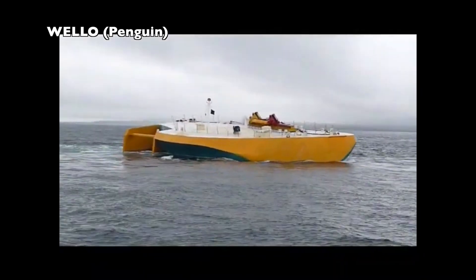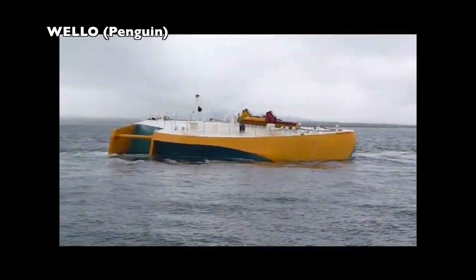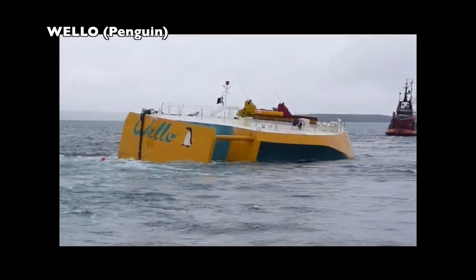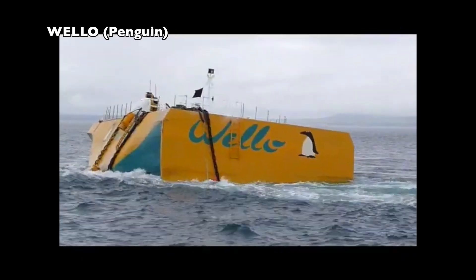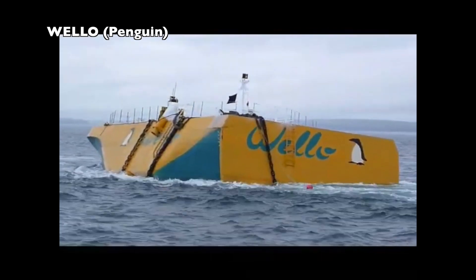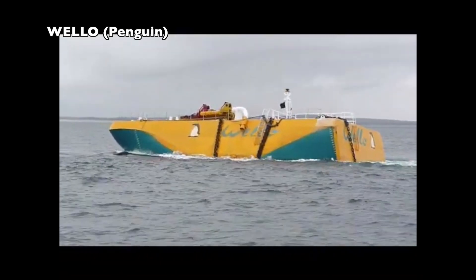The Penguin is a kind of boat with an asymmetrical hull. This asymmetry causes the system to rotate when hit by waves, and an internal generator uses this spinning to transform the movement into energy. The concept has been tested in Orkney and is planning to go for larger-scale trials in Plochen, Canary Islands. Wello is a Finnish company.